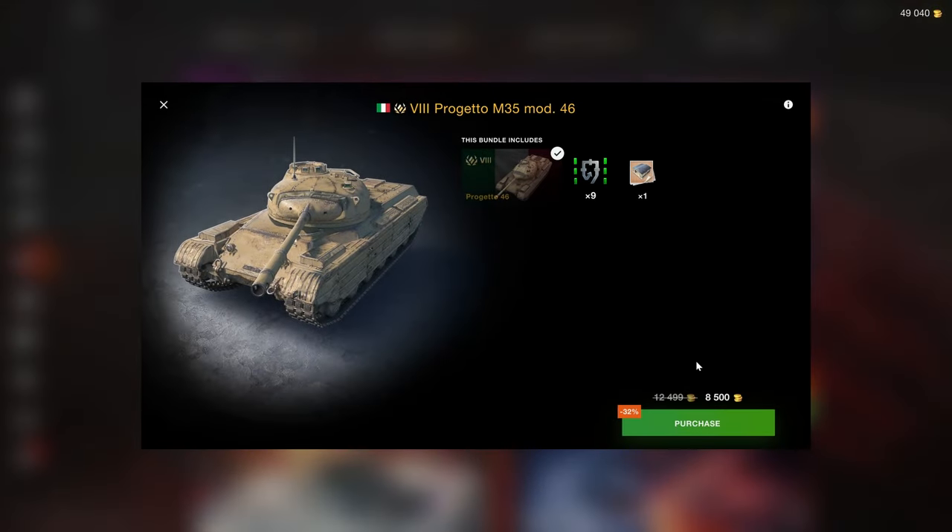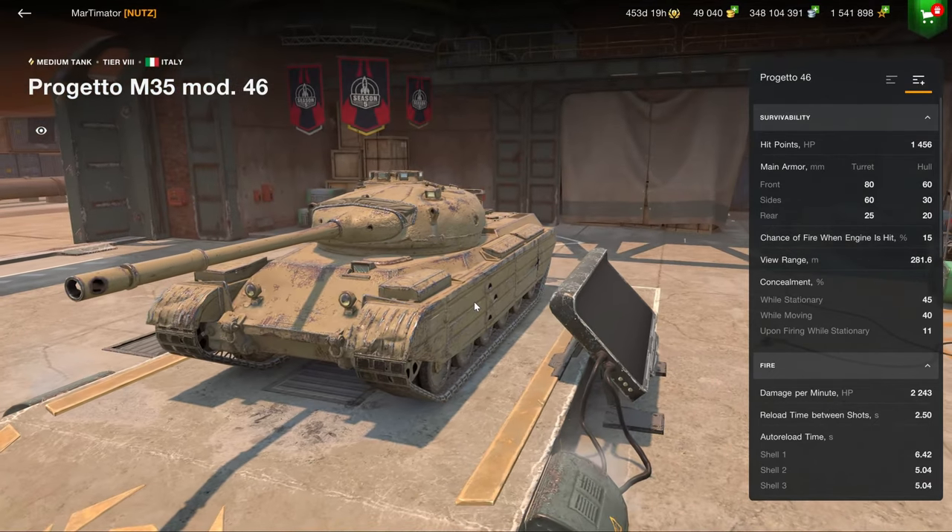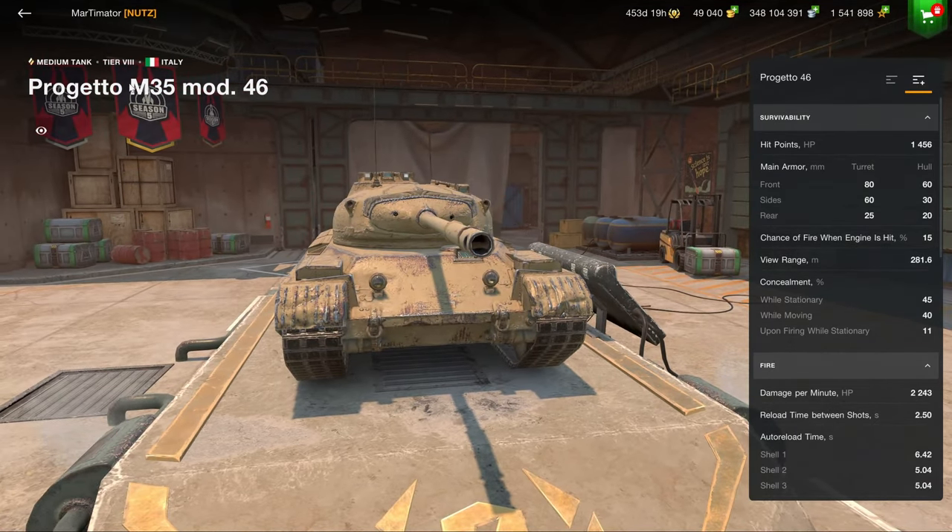Just to compare, at the same price there is a lot less substance in the Brigetto bundle right here. So only buy it if you actually really want this vehicle, and again I'll be going into detail on this later.